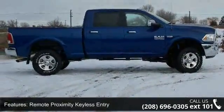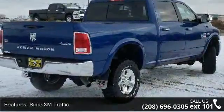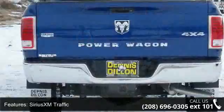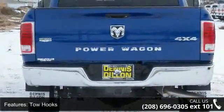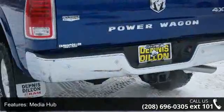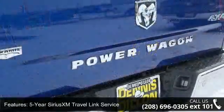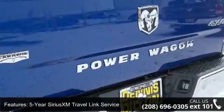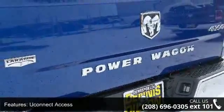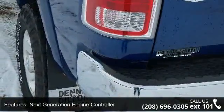Some of the top features included with this vehicle are remote proximity keyless entry, Sirius XM traffic, tow hooks, media hub, 5-year Sirius XM travel link service, Uconnect access, next-generation engine controller, front disconnecting stabilizer bar, HD radio and true lock front and rear axles. Low mileage is an important factor in your purchase and this vehicle delivers a low odometer reading.